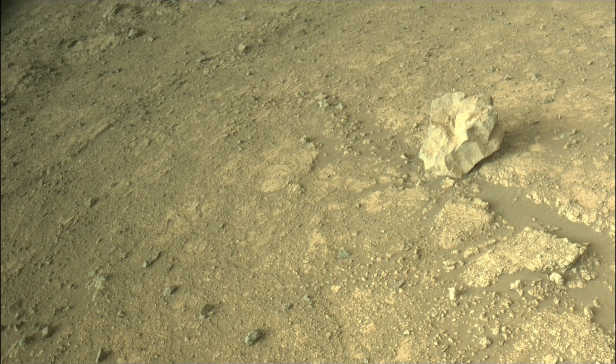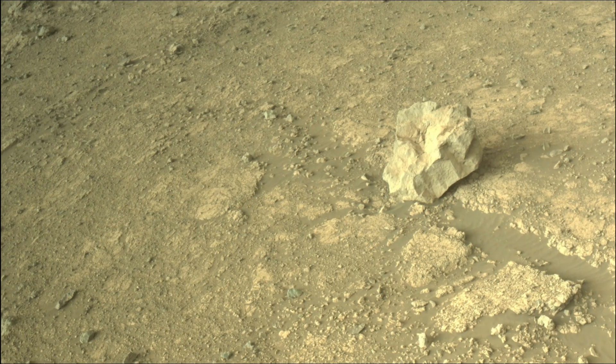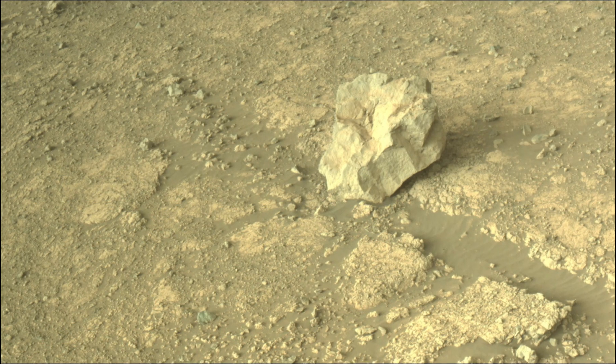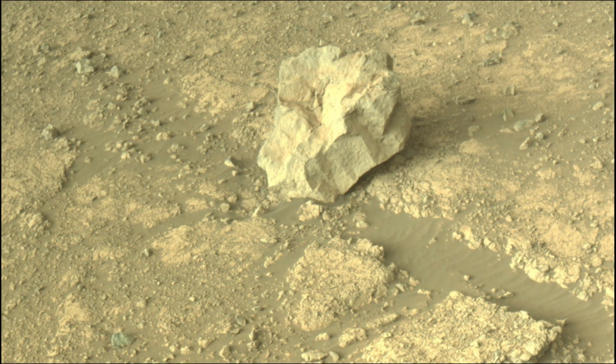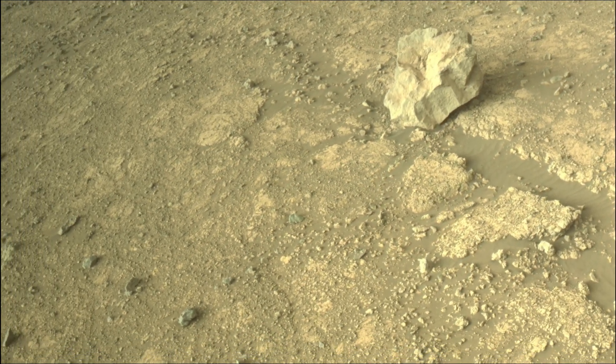NASA's Perseverance Mars rover is a key part of the Mars 2020 mission, exploring Jezero Crater on Mars. Its primary goals are to search for signs of past microbial life, characterize the planet's geology and past climate, and collect and cache Martian rock samples for a future return-to-Earth mission.